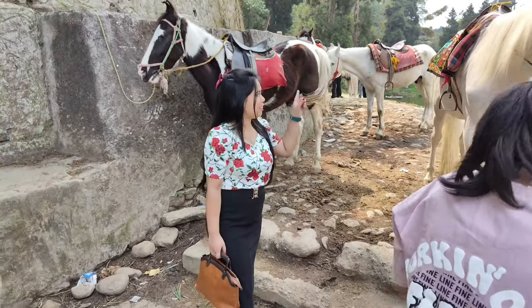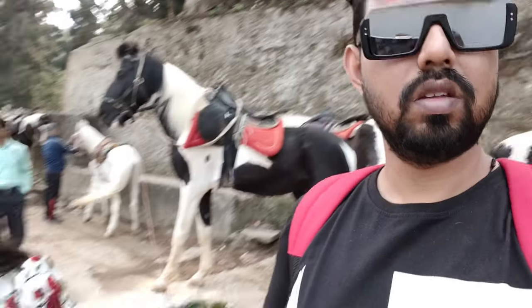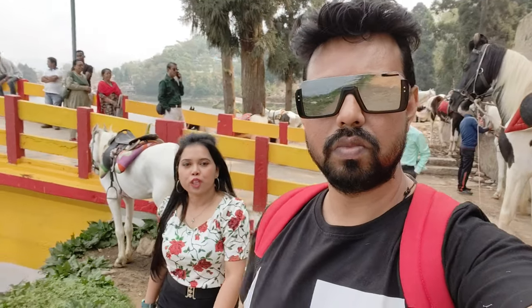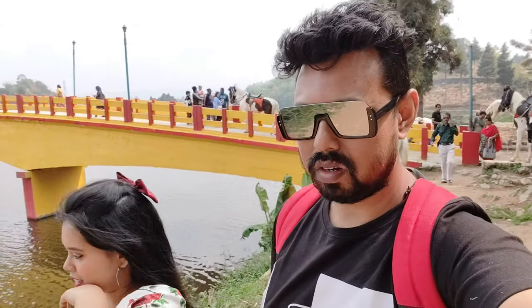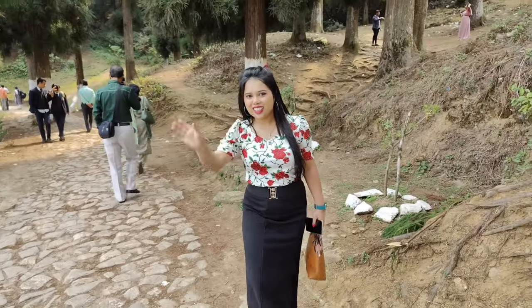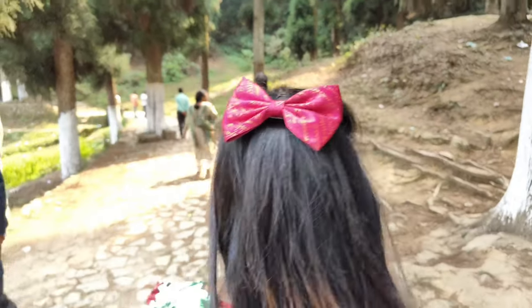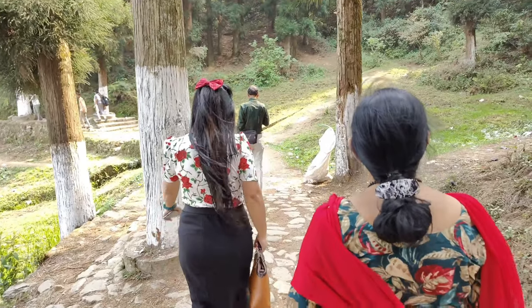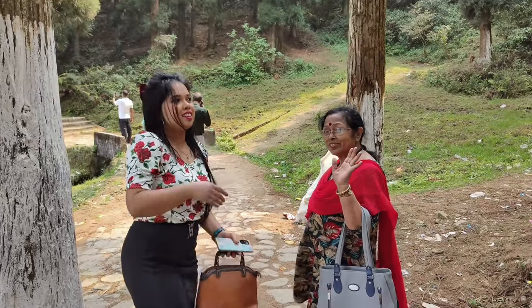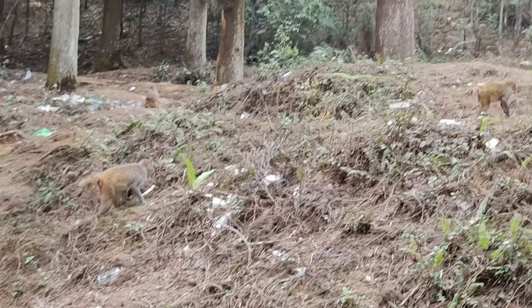I was a bit afraid but I tried to click some videos there — you can see the beautiful white horses. Then I and Chagunil thought let's explore more places. Going inside, you can see a forest view with pine trees. Some people were doing short videos here, and you can see monkeys too!